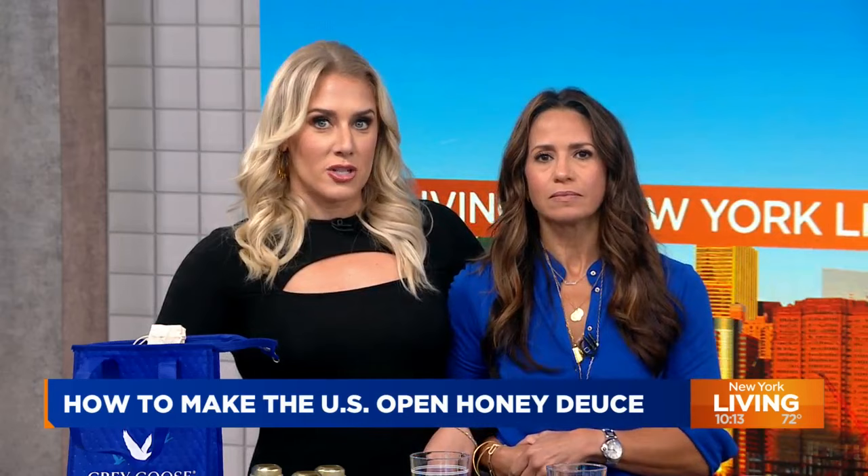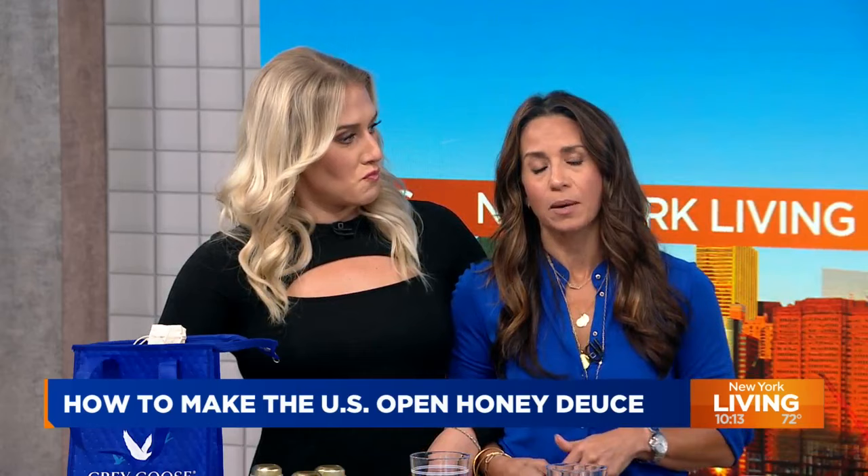I apparently got the memo about the right color on my boots. Cocktails and sporting events go hand in hand. The Kentucky Derby has the Mint Julep, Wimbledon has its Pimm's Cup — but those pale in comparison. Today we are talking about the US Open and its official cocktail, the Honey Deuce.